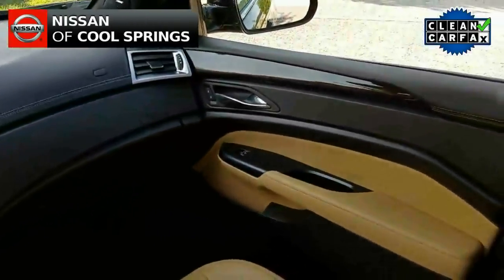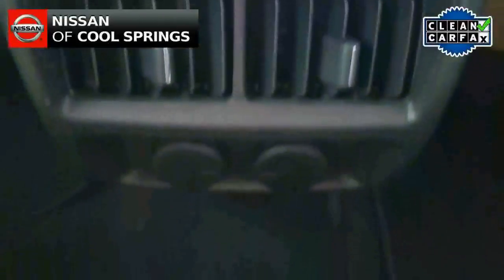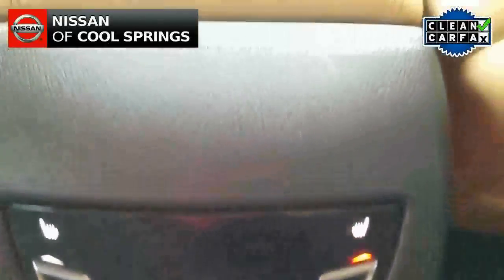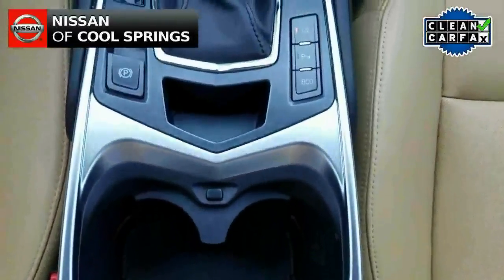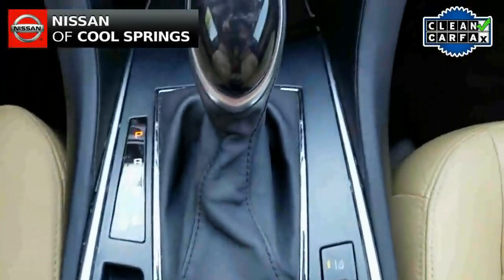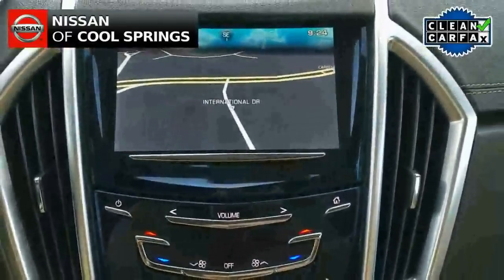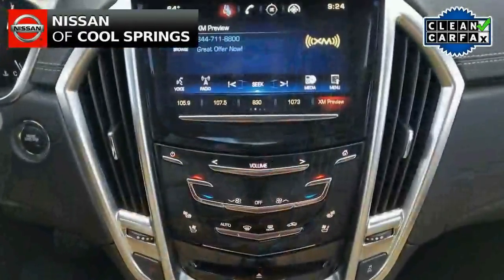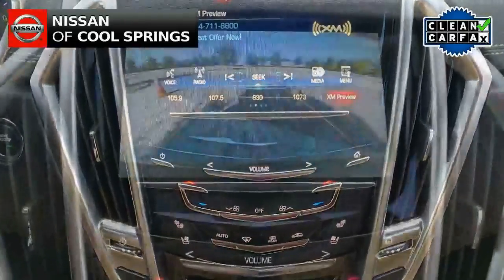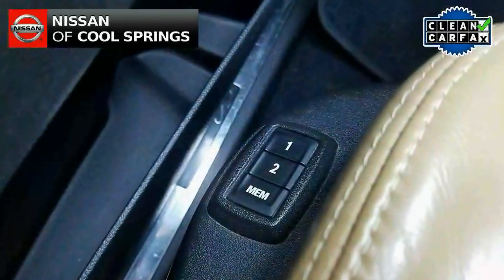Up front we see a very nice collection of electronics, convenience, and safety items, including front heated and cooled bucket seats and heated second row seating. It has a Bose premium audio system with Sirius XM radio and Bluetooth for use with your cell phone. It also has the CUE system for touchscreen management of your infotainment system, which also includes GPS navigation and a fantastic backup camera.